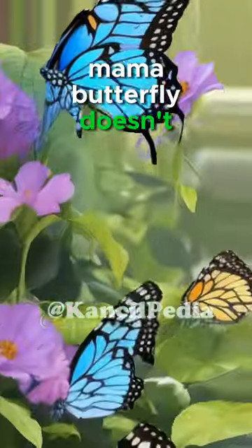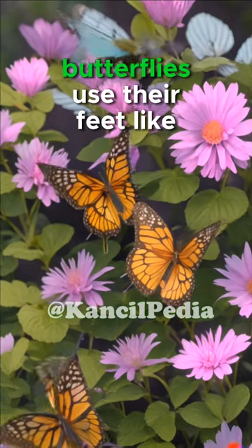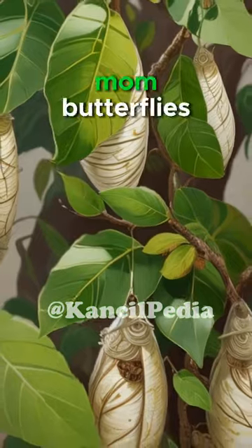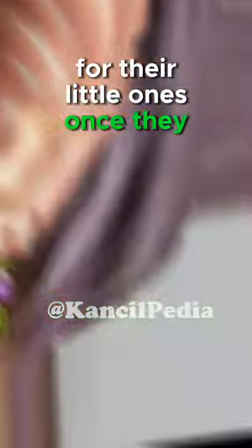And get this — mama butterfly doesn't give her kids a ride. Nope. Instead, butterflies use their feet like tiny detectives to find the perfect leaves to lay their eggs on. Mom butterflies seek out leaves that will serve as a tasty meal for their little ones once they hatch.